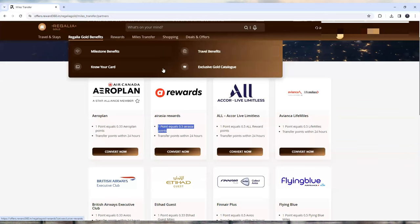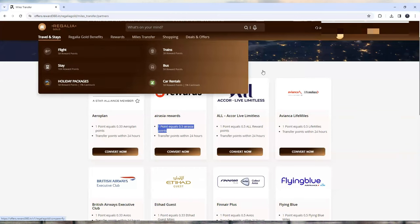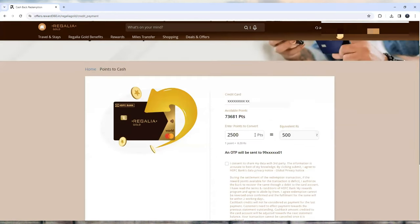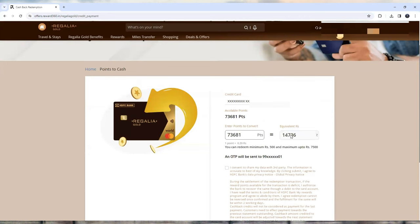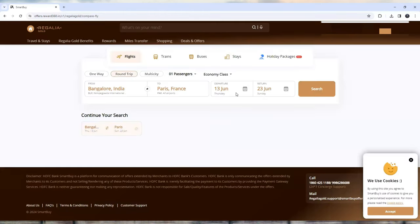You can also see a lot of benefits like milestone benefits, travel benefits, and an exclusive gold catalog. The best thing is if you book a flight, it's almost 0.5 paise per point for flight booking. So out of 73,000 points I'm only getting 14,736 rupees in cash — but if I use those points to book a flight, I can redeem almost 36,000 rupees worth. Cash redemption is only at 0.2 paise, which is not good in my opinion.